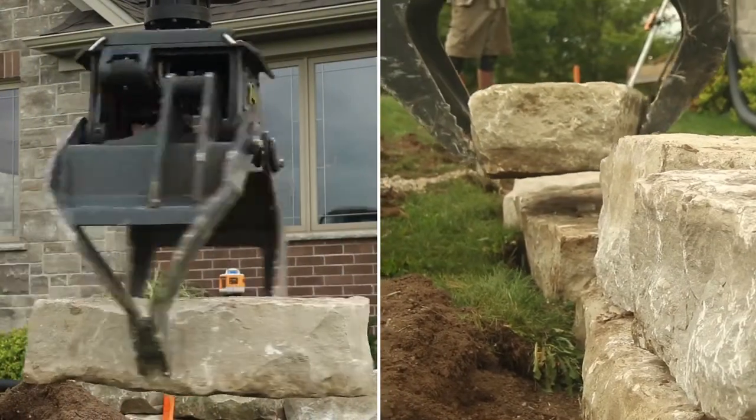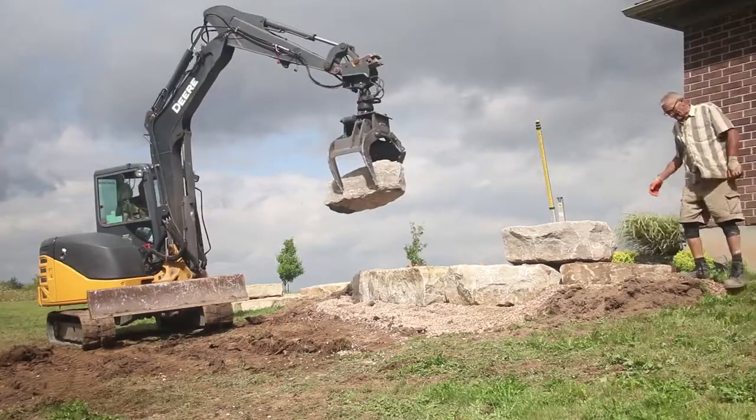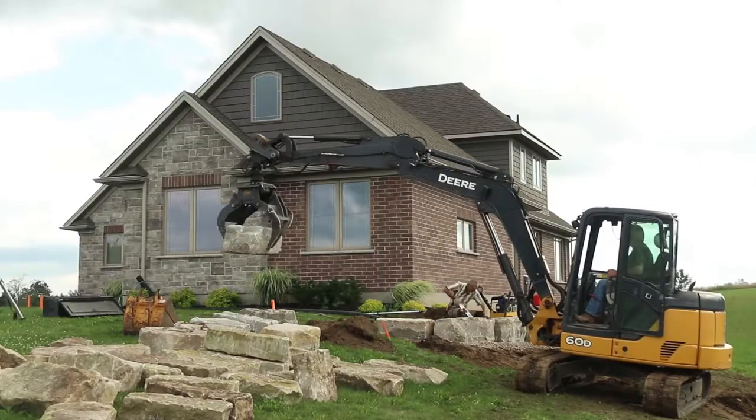Strengthen your hold on landscaping projects and lumberyard applications with the AMI Rotating Utility Grapple — from armor stone retaining walls and detailed rock features to picking up and loading logs.